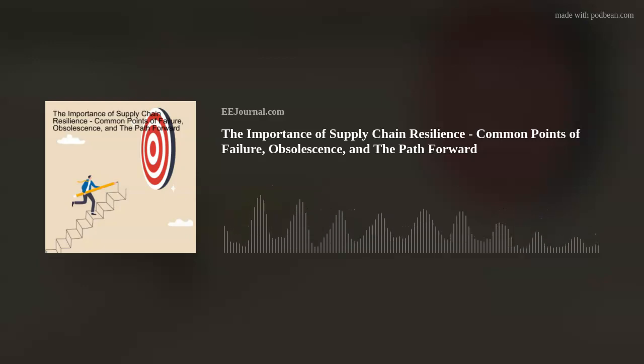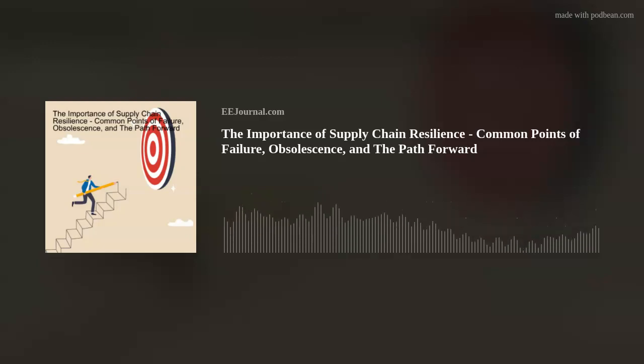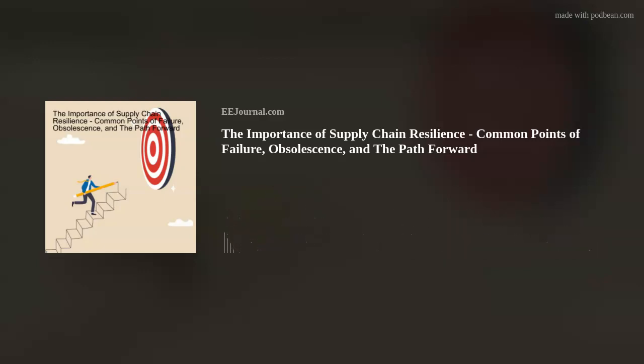What do supply chain resilience and 3D printed brain tissue have in common? This here podcast, of course. Hey there, everybody. Welcome to episode number 569 of this year's electronic engineering podcast called Amelia's Weekly Fish Fry, brought to you by eejournal.com and written, produced, and hosted by yours truly, Amelia Dalton.